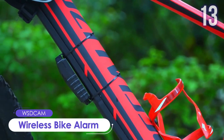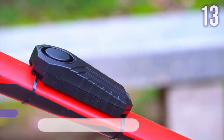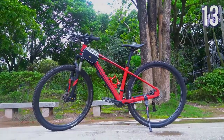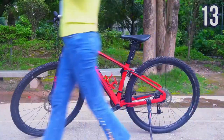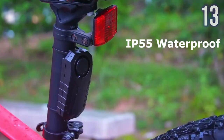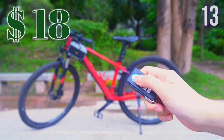Number 13: Wireless Bike Alarm by WSD Cam. A wireless vibration motion sensor alarm suitable for bikes, motorcycles, scooters, cars, doors, and even windows. It has a vibration alarm with seven levels of sensitivity and a vehicle search function to easily find your vehicle. The alarm is waterproof and can be controlled by a remote with a strong wireless range of up to 66 feet. Current price: US$18.